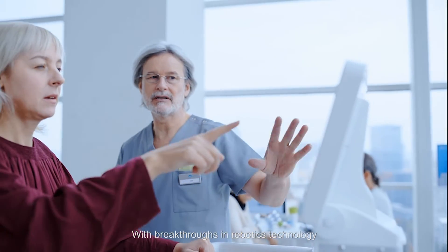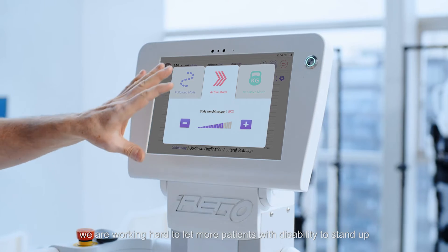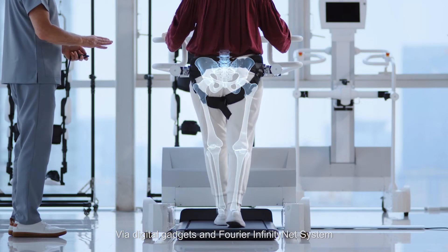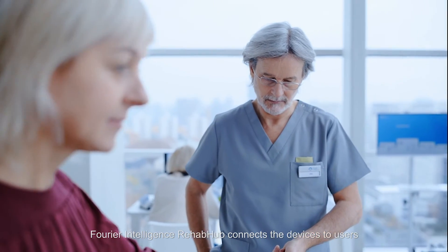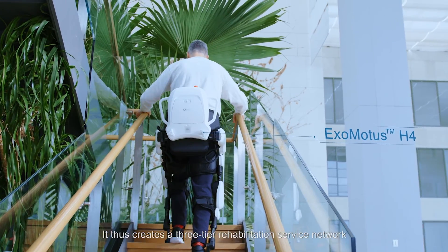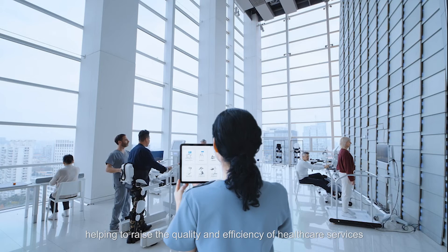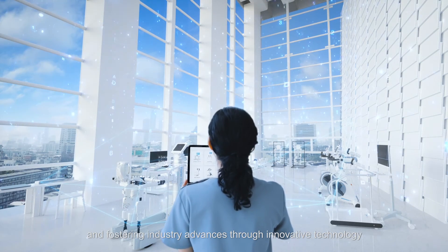With breakthroughs in robotics technology, we are working hard to let more patients with disability stand up, walk again, and return to normal life. Via digital gadgets and the Fourier Infinity Net system, Fourier Intelligence Rehab Hub connects devices to users and medical institutions. It thus creates a three-tier rehabilitation service network, helping to raise the quality and efficiency of healthcare services and fostering industry advances through innovative technology.